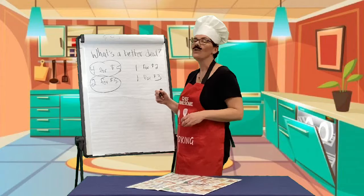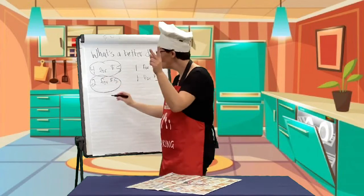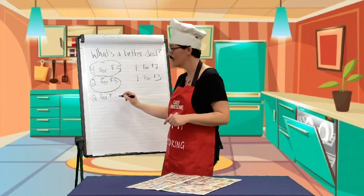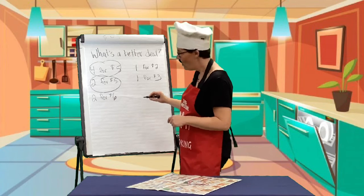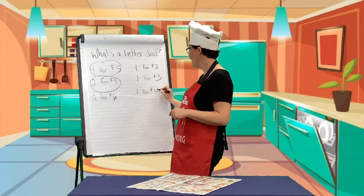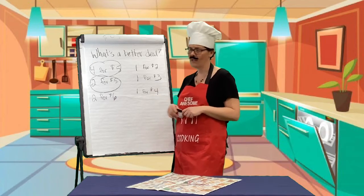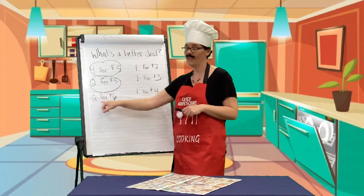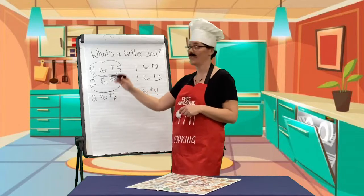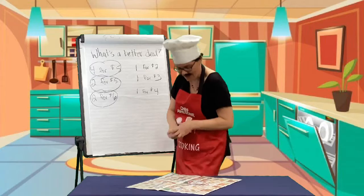Yogurt! I like yogurt. It's yummy in my tummy. I like blueberry yogurt. It is on sale - two for six dollars. Or one for four dollars. Four plus four, because if I want to buy two at four dollars, it's eight dollars. Eight dollars is more than six. Better deal. Look at us saving the money!